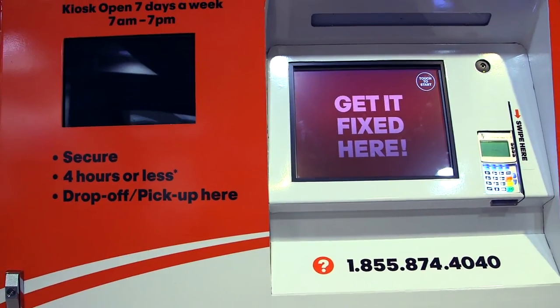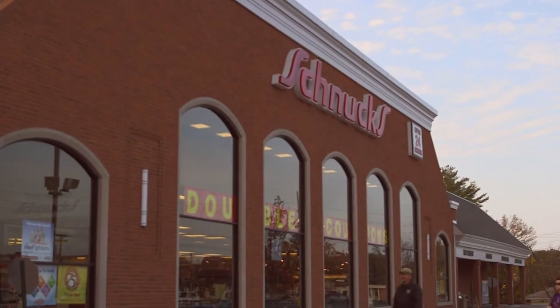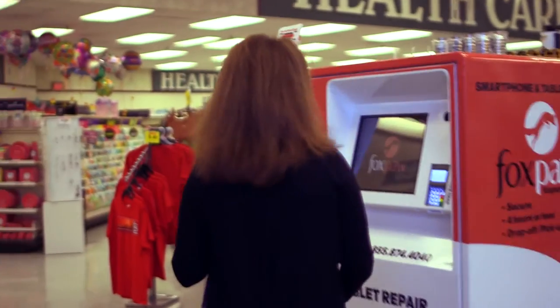We have four brick and mortar locations as well as a dozen kiosks around town, located in the lobby of selected Schnucks grocery stores. If you're using a kiosk, simply visit a participating Schnucks store and follow the super easy directions.